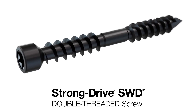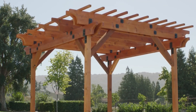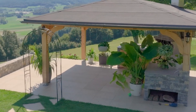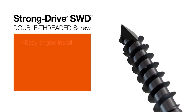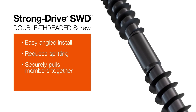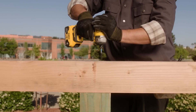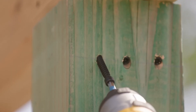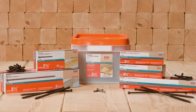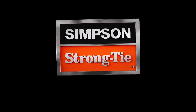The StrongDrive S2D Fastener by Simpson Strong Tie is designed to make construction faster and more efficient without sacrificing strength. It's especially suited for builders working on pergolas, decks, and other similar structures. What sets this fastener apart is its innovative design that combines the features of a traditional screw and a self-tapping screw. It has a smooth rod section between two threaded areas, which allows for easier installation and provides a secure and strong connection. Additionally, its low-profile head is ideal for creating hidden attachment points, giving projects a clean and seamless look.